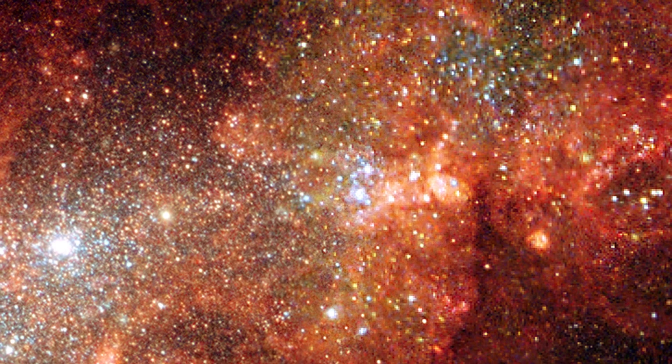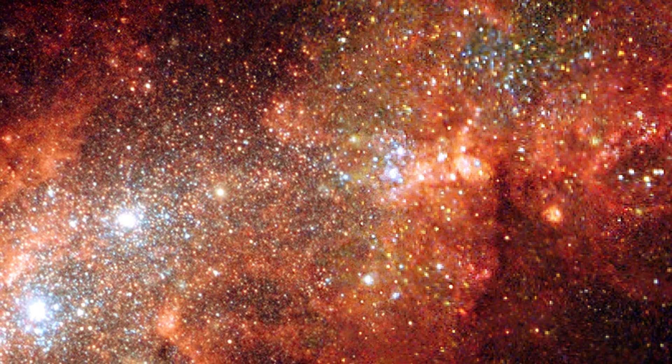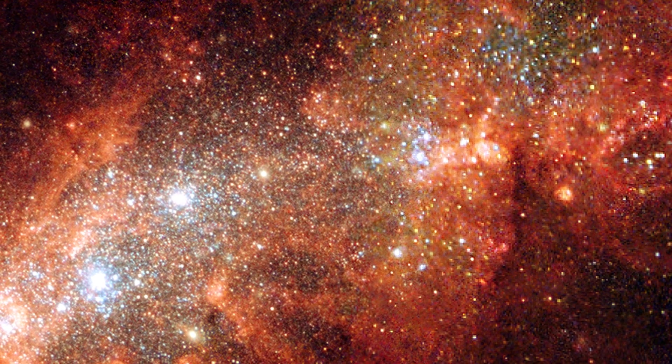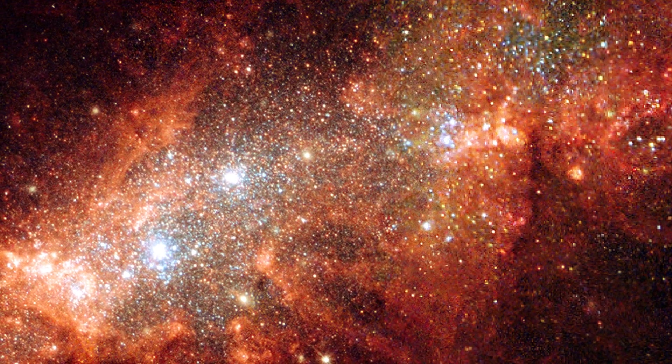The galaxy is still a chaotic place, where supernovae not only supply the gas for new stars and clusters, but also trigger their formation in the swirling clouds. NGC 1569 shows us how star formation can be very violent and complex in small galaxies.